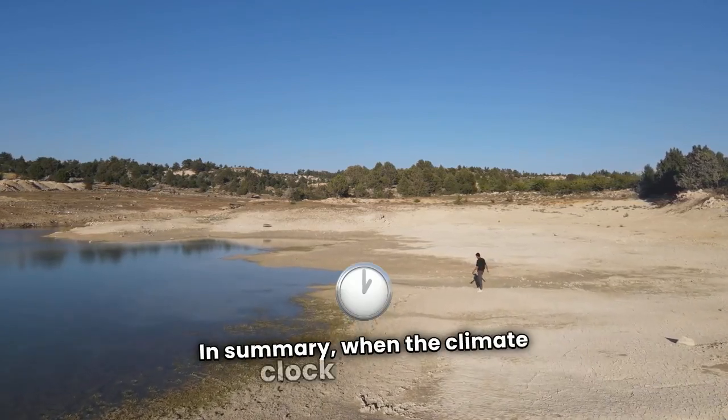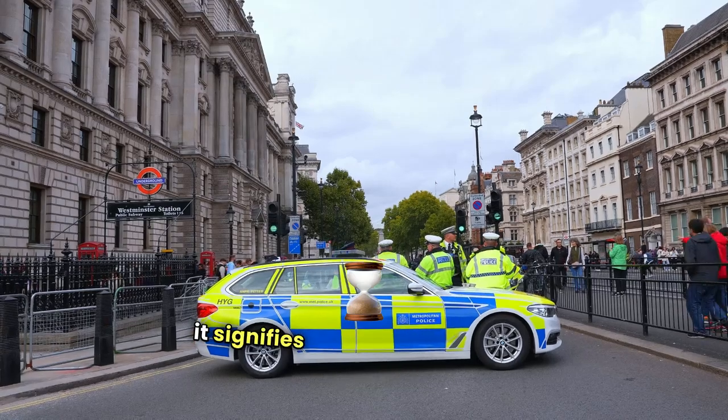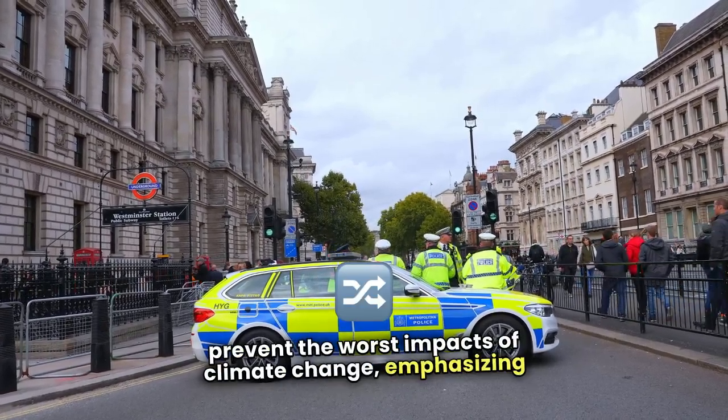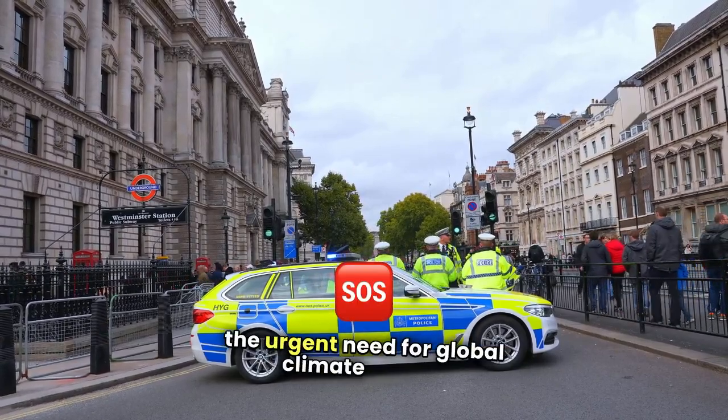In summary, when the climate clock hits zero, it signifies that time has run out to prevent the worst impacts of climate change, emphasizing the urgent need for global climate action.